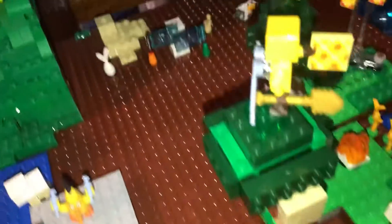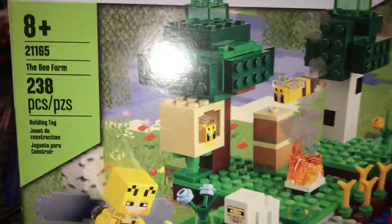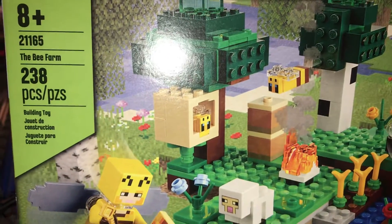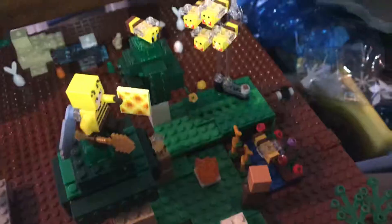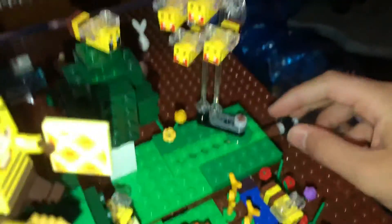Everything else about the farm — so this week for the farm I did get a new LEGO set. It is LEGO set 21165, LEGO Minecraft Bee Farm, and I just built it and it's right here.